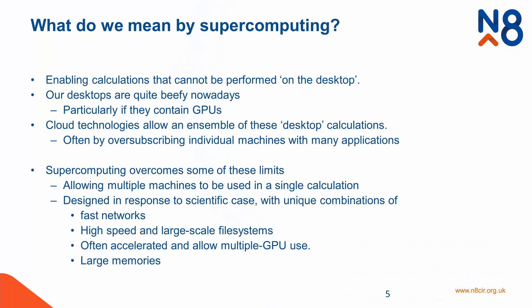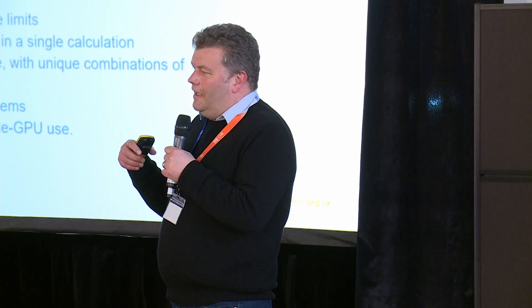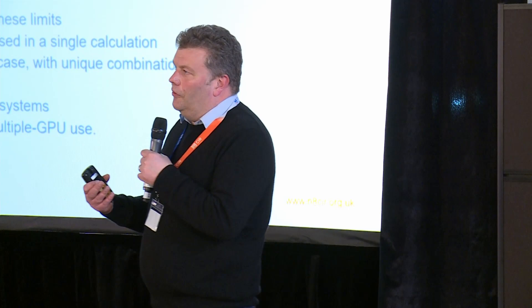What do we really mean by supercomputing? This is just really enabling a scale of calculation that can't be performed on the desktop — though our desktops are really powerful nowadays, particularly if they've got GPUs in them. Cloud technologies allow an ensemble of calculations by often over-subscribing, putting more load on than you've got physical machines, whereas supercomputing drives things in totally the opposite direction — coupling a single program across multiple machines to enable something that you couldn't do on a single machine.